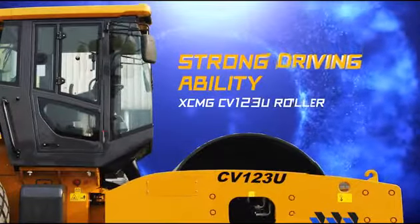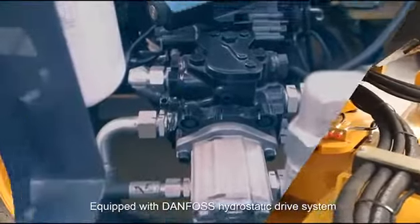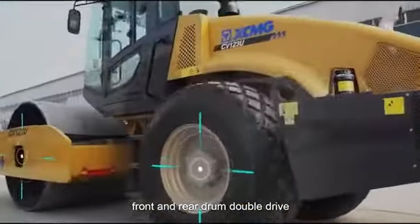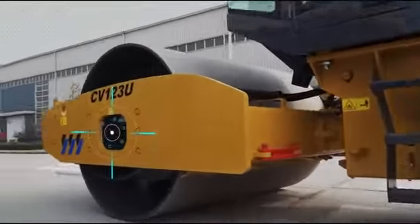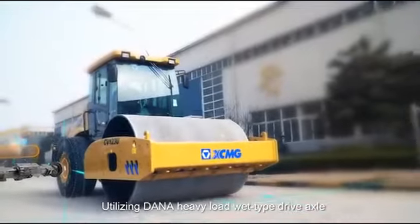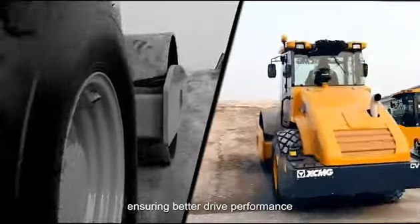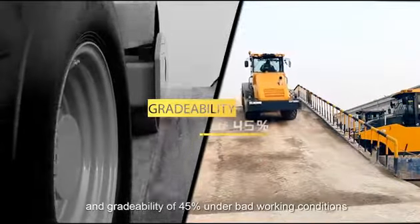Strong driving ability. Equipped with Danfoss hydrostatic drive system, with anti-skid system, front and rear drum double drive, two gears and infinitely variable speed. Utilizing Danfoss heavy-load drive axle, realizing automatic torque distribution according to pavement condition, ensuring better drive performance and a great gradeability of 45% under better working conditions.